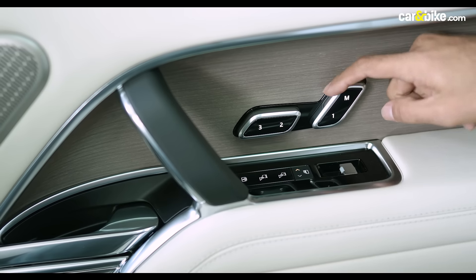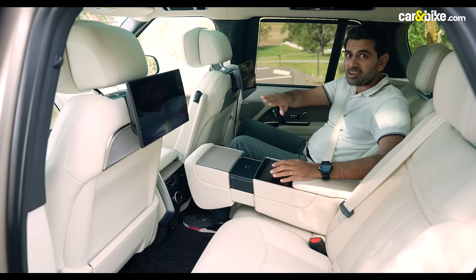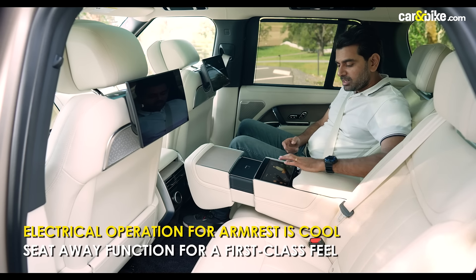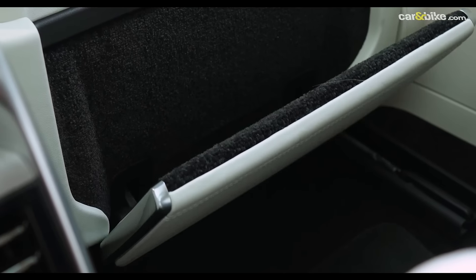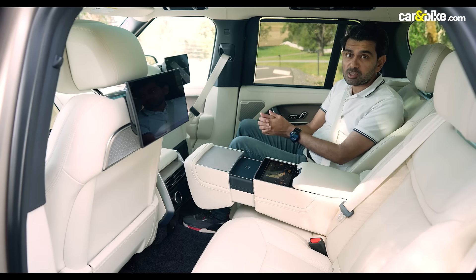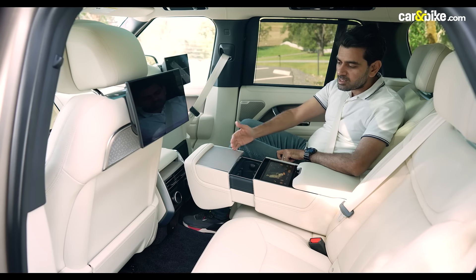The cup holder in the drop-down armrest deploys at the touch of a button on the touchscreen. The rear seats recline, of course, and on the right side there is a seat-away function that lets you quickly push the seat forward. You can also deploy a drop-down footrest, giving you lots of legroom — perfect for long drives where you can recline, put your feet up, and relax.